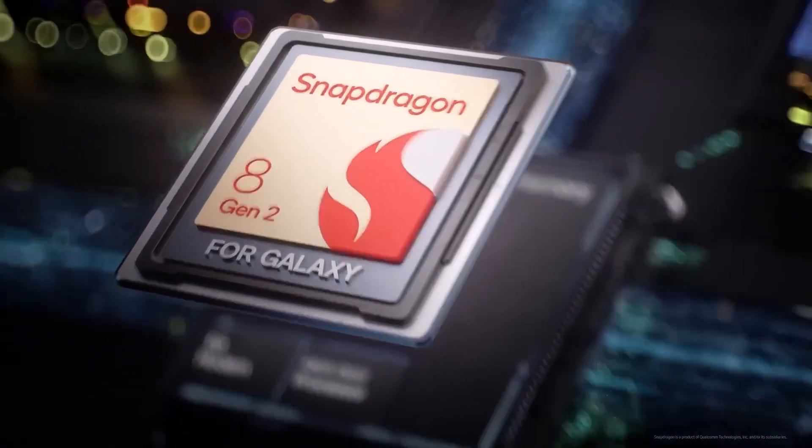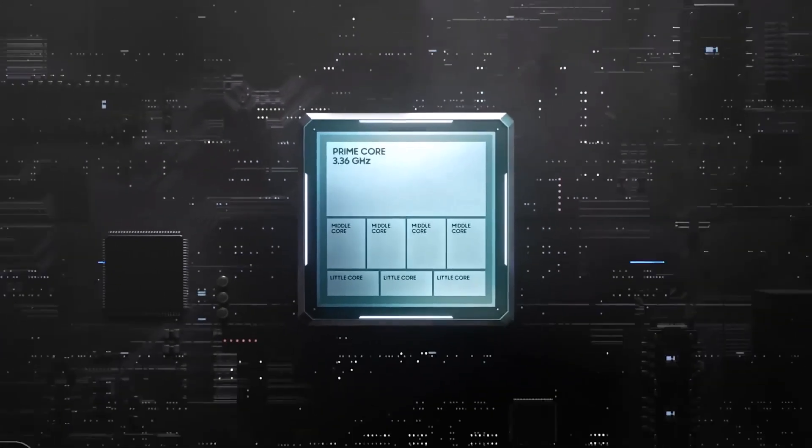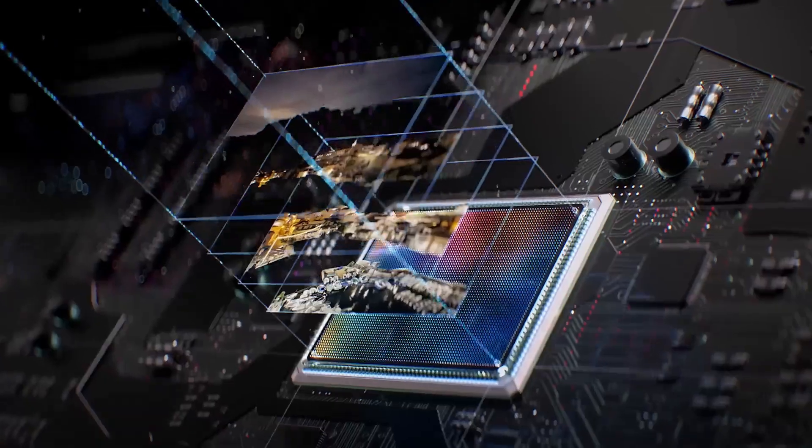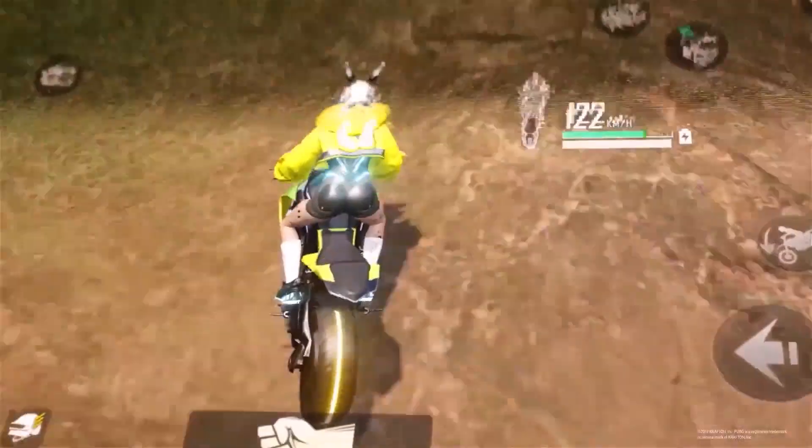Just like the Galaxy S23 series, which had a slightly faster Snapdragon 8 Gen 2 for Galaxy chip with higher CPU and GPU clock speeds, the Galaxy S24 may outperform other Android phones using the standard Snapdragon 8 Gen 3 chip.